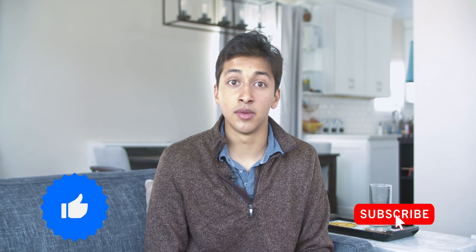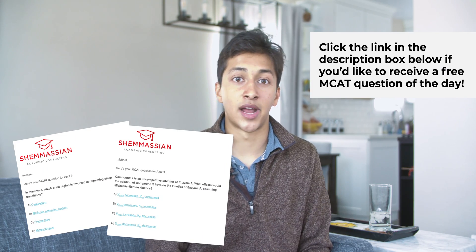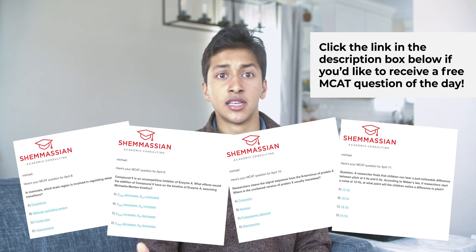And that's how to study for the MCAT. If you found this video helpful, give it a thumbs up and subscribe so you don't miss out on new videos. And if you'd like to receive a free MCAT question of the day so you can get every last bit of practice in before test day, click the link in the description. Thanks again for watching and see you next time.